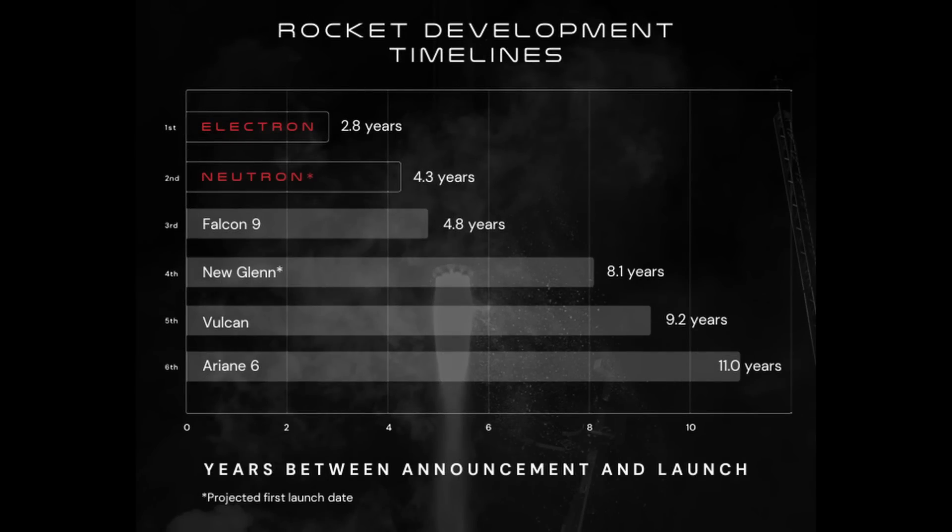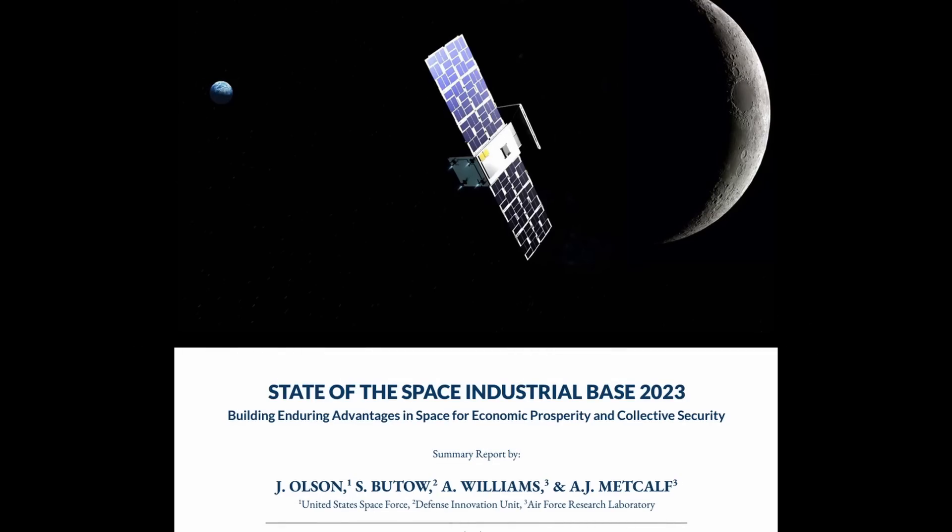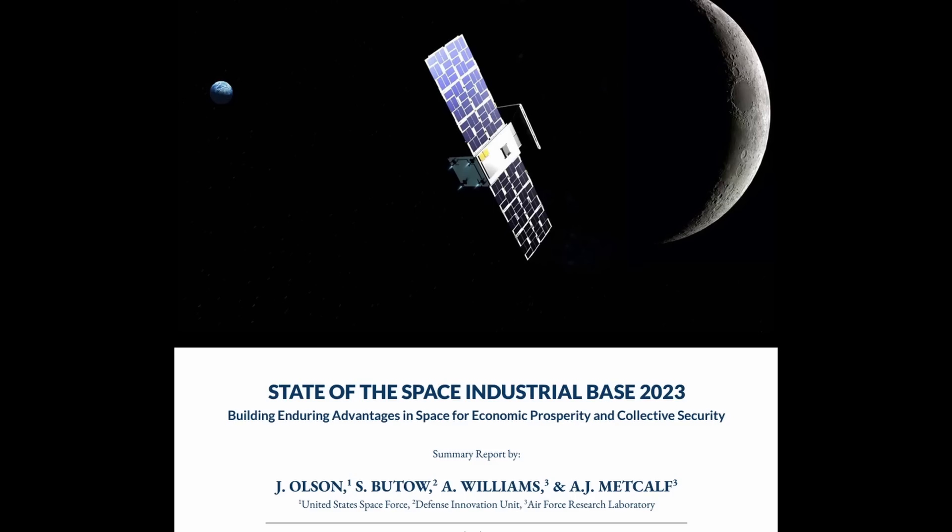In terms of development timeline, Rocket Lab is still looking quite good. If they hit their current target, Neutron will be built out in 4.3 years after announcement — beating the Falcon 9's 4.8 years and well ahead of New Glenn, Vulcan, and Ariane 6. Demand for medium lift is also very strong: according to a quality space study called 'Satellite Demand Outlook 2023,' more than 10,000 satellites will need launch services by 2030, excluding Starlink and Chinese and Russian constellations.